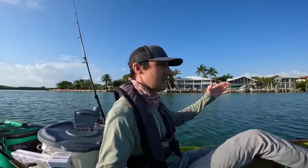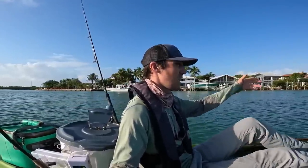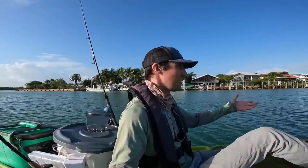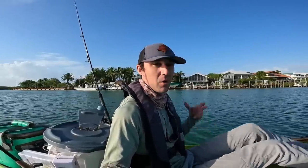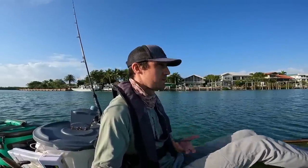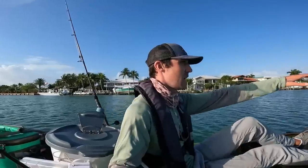Right now I'm going through this cut that goes from the Atlantic side to the Gulf side. I think we'll probably start out by trolling through this area and see if we come across any good bait we can catch, or maybe just work some dock structure. On the opposite side we've got some mangroves that look pretty good.